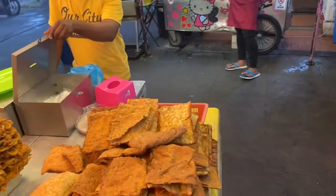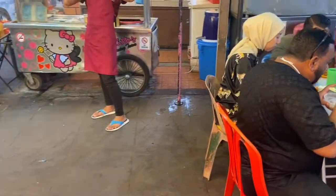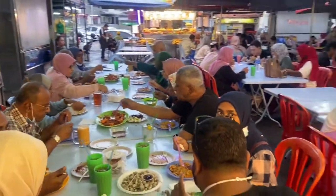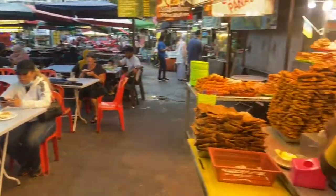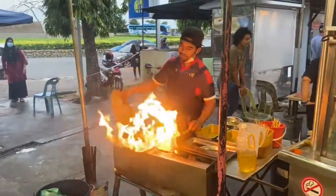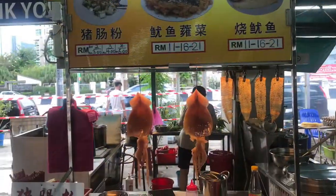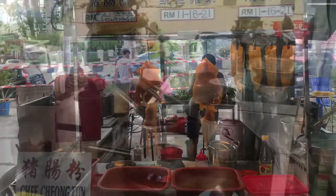This is dried squid — didn't taste it, didn't much fancy it. But the kebabs were good. You can get the kebabs for one ringgit fifty, which is about 30p, and they're freshly made — lamb, chicken, or beef. And dried squid. Yuck!